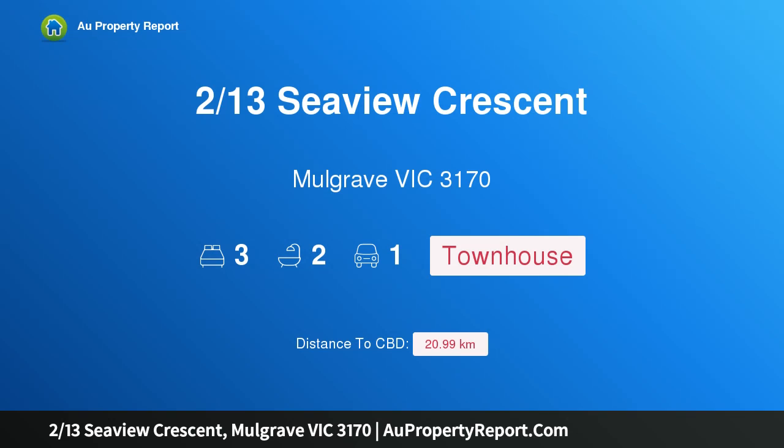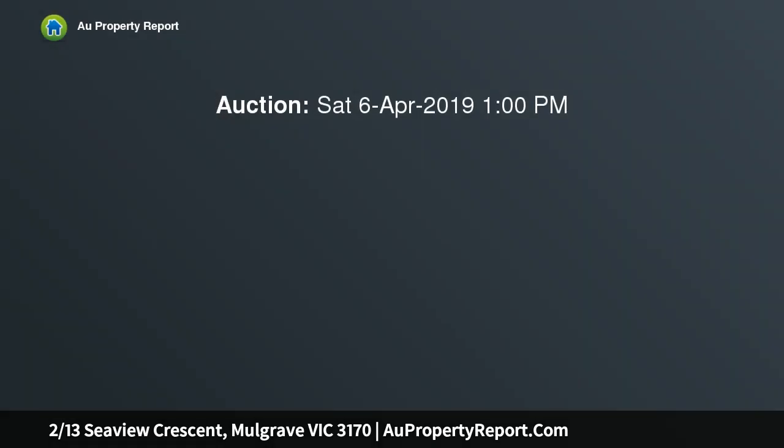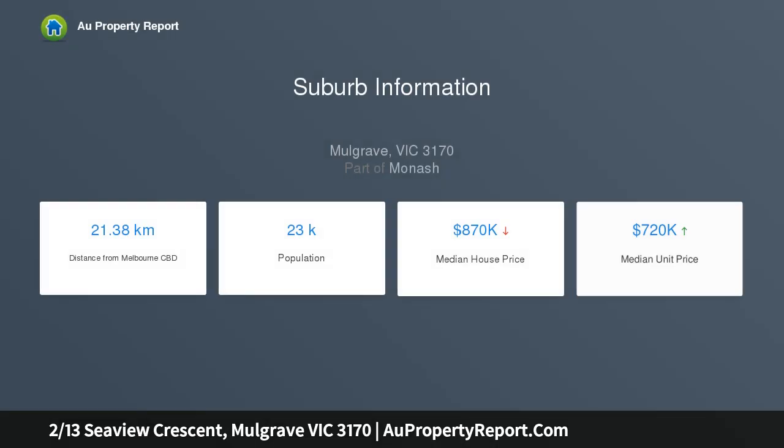Hi, I am glad to introduce Property 213 Seaview Crescent, Mulgrave Victoria 3170. Modern Indoor-Outdoor Entertainer. Savor the good life and embrace easy indoor-outdoor living with this stylish six-year young townhouse, where a contemporary open-plan design merges effortlessly with spacious outdoor entertaining, making it ideal for professional couples, families or investors.